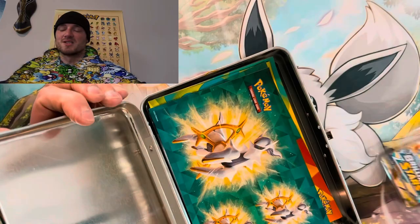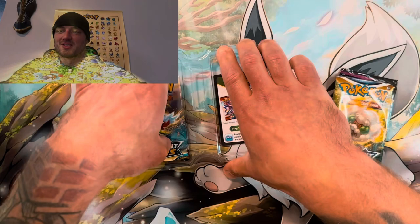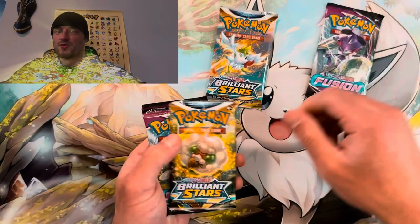The packs are as follows, along with a code card — use it if you want it. We got Brilliant Stars, Brilliant Stars, Fusion Strike, Fusion Strike, and Fusion Strike. Let's set these bad boys to the side.